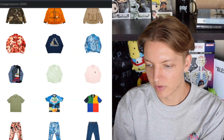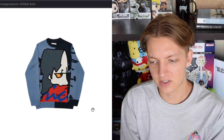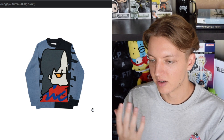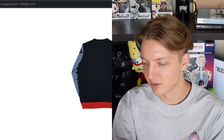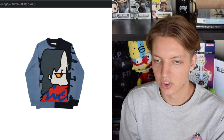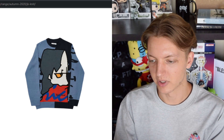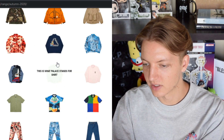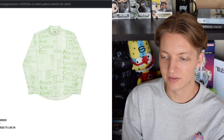Moving forward we have the JK knit, which I believe is like a side profile of somebody's face, but I'm not exactly sure. It almost reminds me of some of their Jean Paul Gaultier collaborations — the first one had a similar split crew neck with a bunch of different colored panels. But I'm not crazy about that.